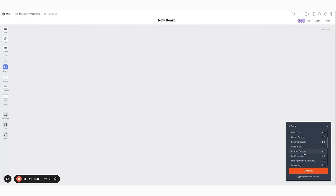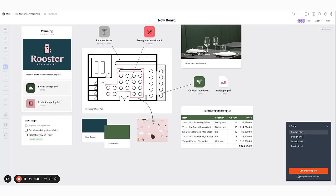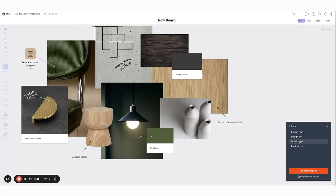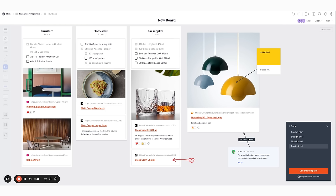Milanote offers several amazing templates in different categories. I suggest checking out the templates in the interior design section — they have four to choose from: the project plan, the design brief, the mood board, and the product list. The best part is you can try Milanote for free. I'm leaving a link down below in the show notes — just tap that link and you can start your own account right now.